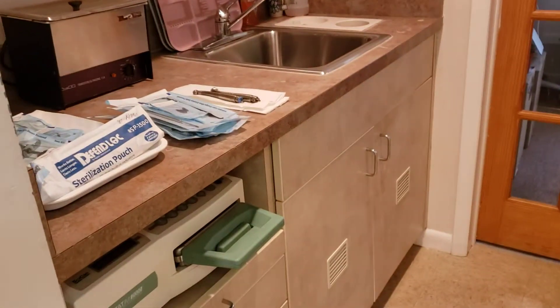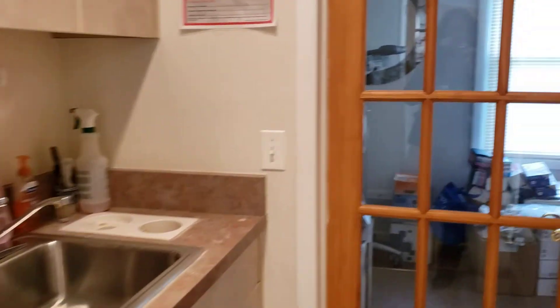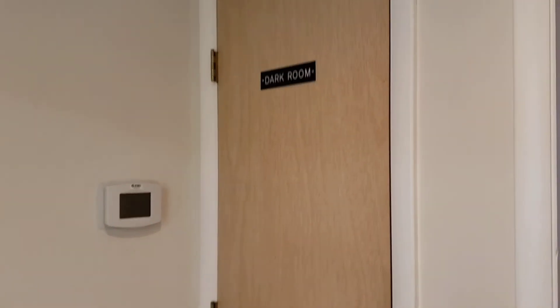We have a storage area here. Then this is the private office for the owner. And then, as you can see, this is a dark room.